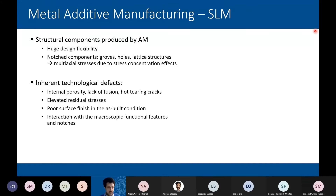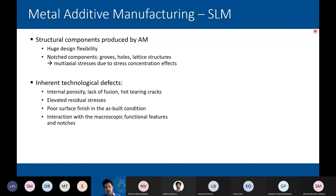On the other side, we have inherent technological defects — as Enrico showed before: internal porosity, lack of fusion, hot cracks, and also elevated residual stresses. Here you can see a cantilever beam that will be explained further in the presentation by Mattia Moda. After removal of the supports holding the cantilever beam to the support plate during manufacturing, the deflection of the beam demonstrates how intense and severe the internal stresses within the component are.